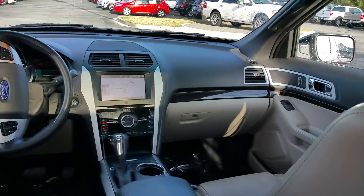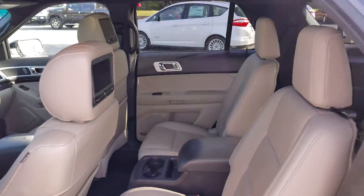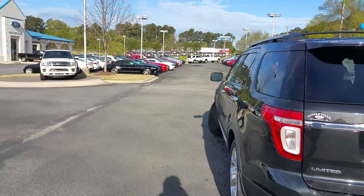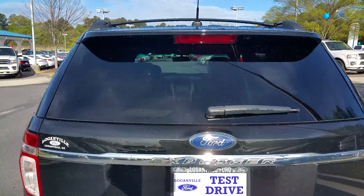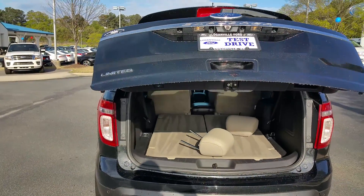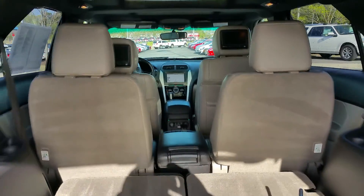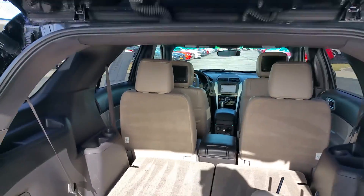Won't last long. 2011 Ford Explorer, Kayla — power liftgate, power fold seats in the back. Very, very, very nice.